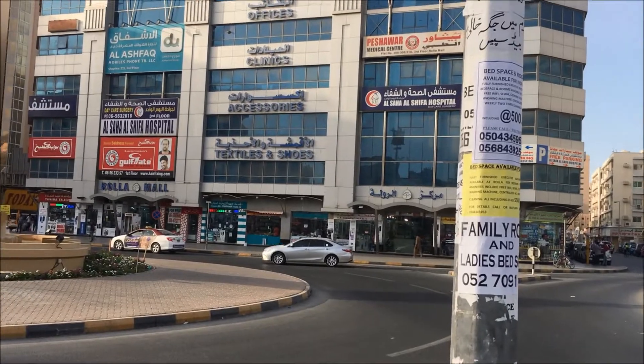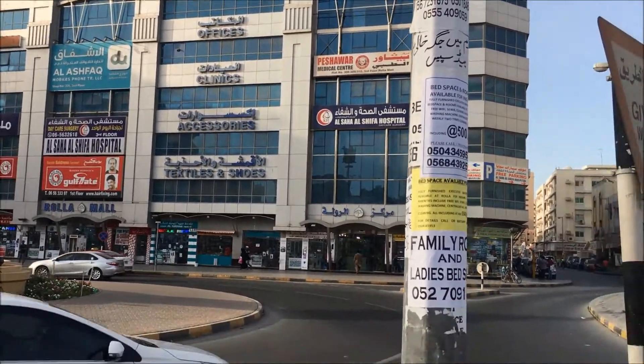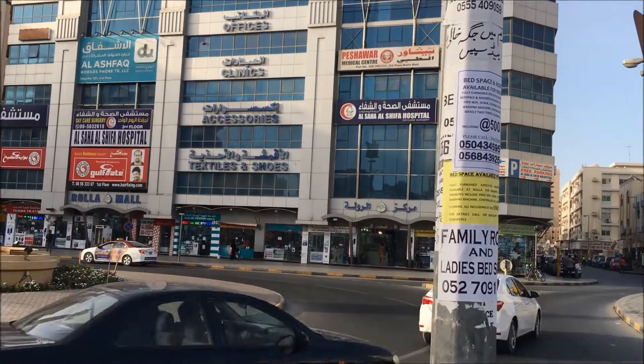We reached Sharjah finally! We are in front of the Rollo Mall. Let me show you the outside of the mall — we are going inside now. Inside we will show you the mobiles, laptops, whatever they are selling here cheaper. I will cover each and everything. This is the location — Rollo Mall. You just come here, you will get everything here.